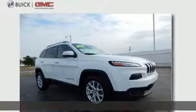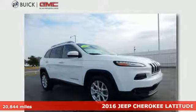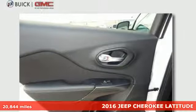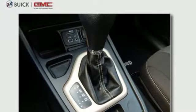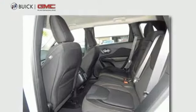It's a 2016 Jeep Cherokee. Seek new adventures and embrace new horizons. From the forest trails to the asphalt jungle, the possibilities are truly endless with this flexible and adaptable Cherokee.